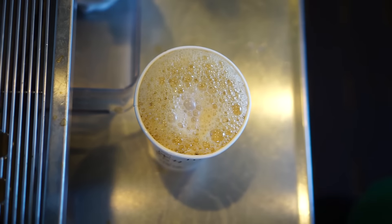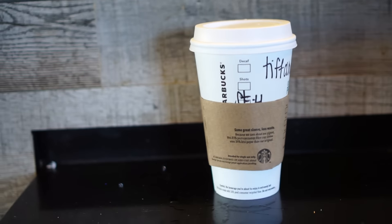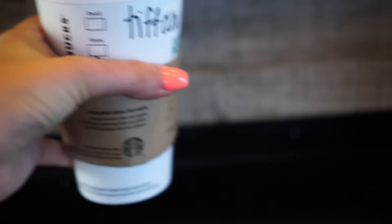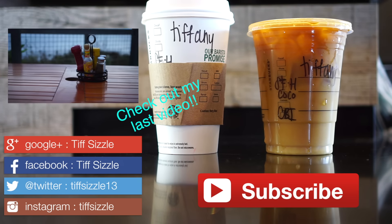That's all for my healthy Starbucks drinks. Don't forget to follow me on Instagram, Twitter, Facebook, and Snapchat, and subscribe here as well. I'll see you guys in my next video, bye!